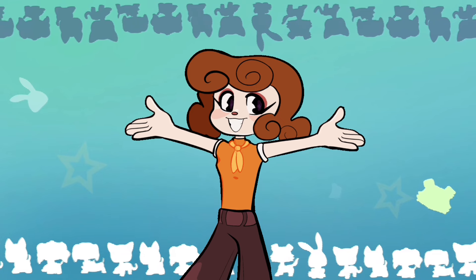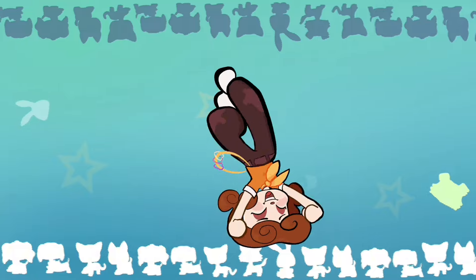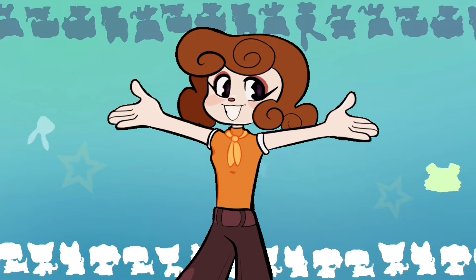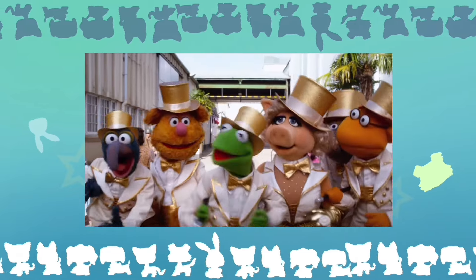Hello, my name is Dolly, and today we're doing more LPS fashion dolls! The first LPS doll video is one of my most popular videos, and you guys really seem to like it, and I really like doing it, so we're doing a sequel.